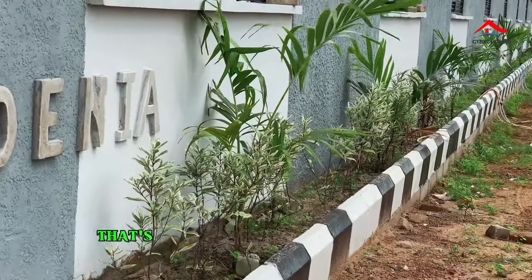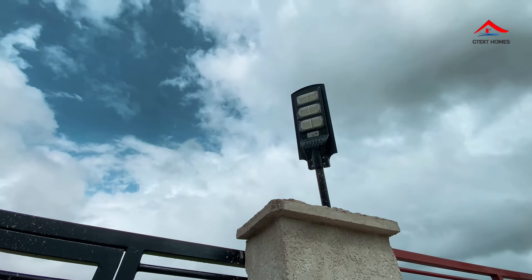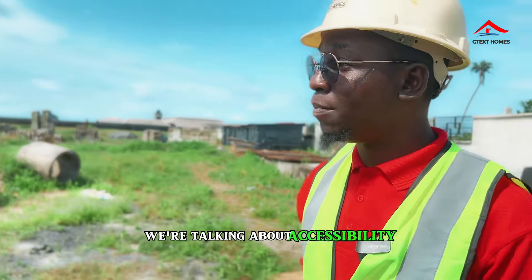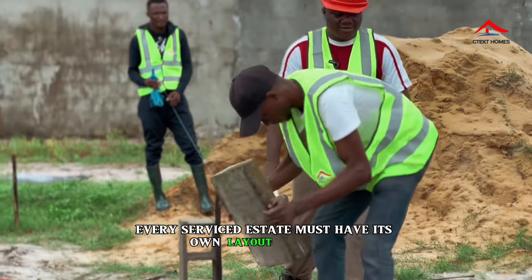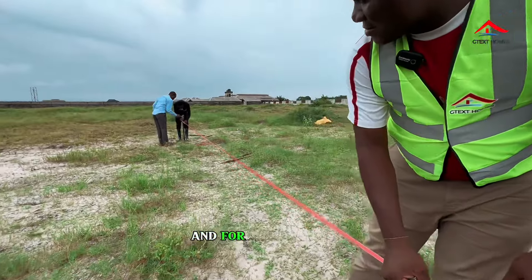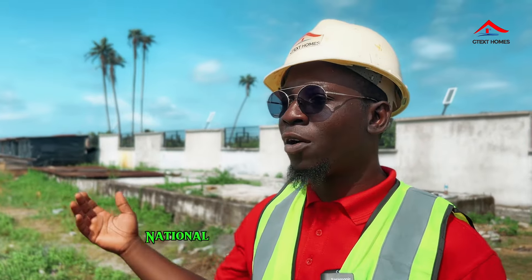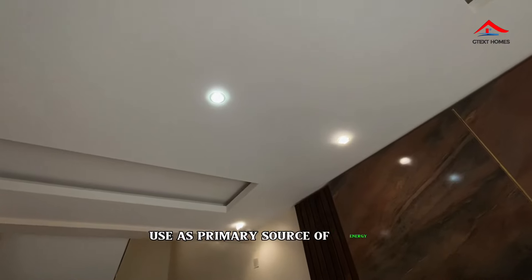You can see that's why the front is so beautiful. Number one, we're talking about accessibility. Number two, every service estate must have its own layout and plan. One of the unique things we do is build green and smart zones — meaning we're not actually using the national grid for electricity. We have solar panels as our primary source of energy.